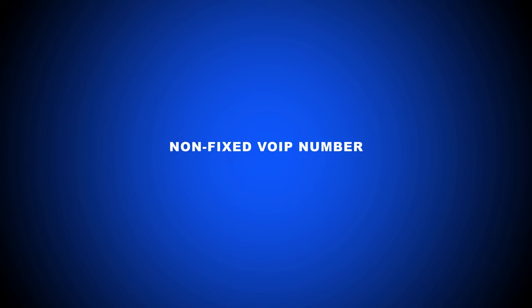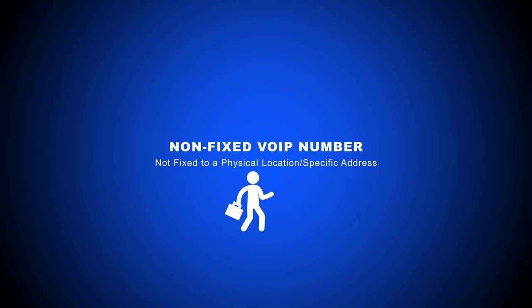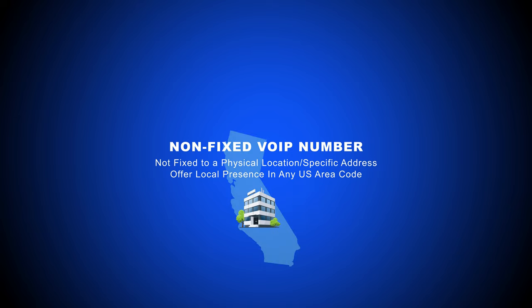A non-fixed VoIP number is a business or personal virtual telephone number that isn't restricted to a singular geographic location. These numbers are assigned to a specific user via their email address instead of their physical address. Most VoIP phone systems provide non-fixed numbers since they can go anywhere the assigned user does, ideal for today's highly mobile remote workforce. This means users aren't restricted to only local phone numbers within the area code of their physical address. For example, if the office is located in California, a non-fixed number could still have a New York area code.